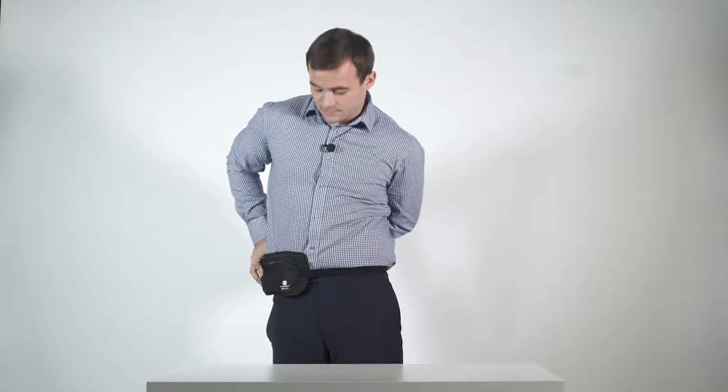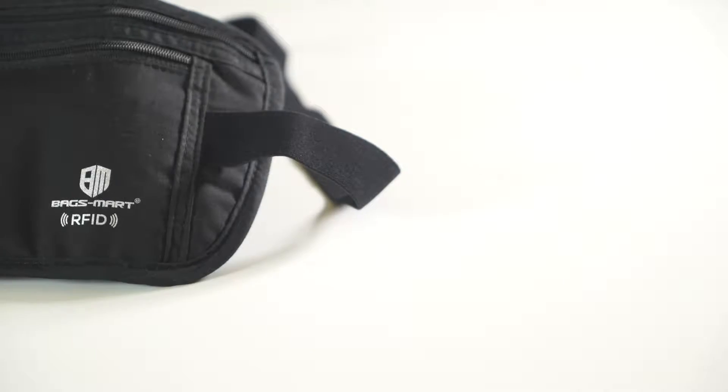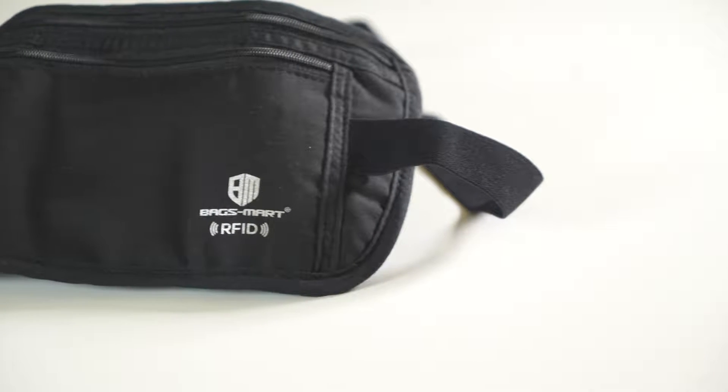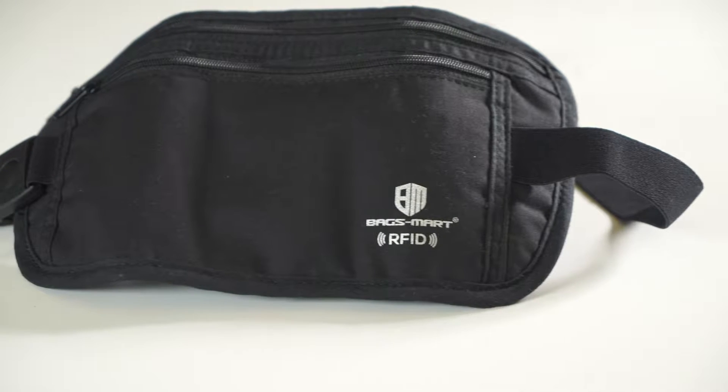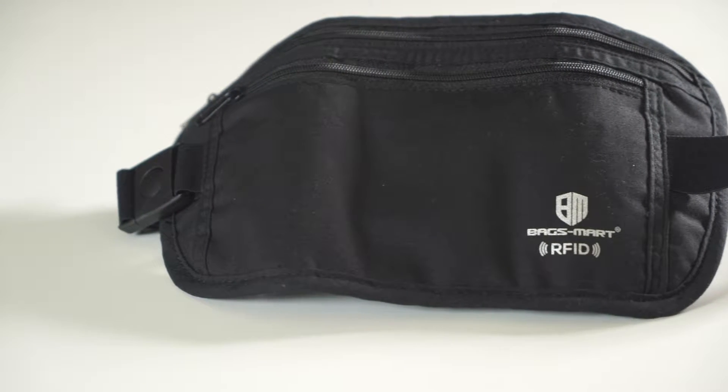The Bag Smart waist pouch is equipped with radio frequency identification (RFID) protection, which prevents malicious individuals from stealing important information from your travel documents or credit cards.